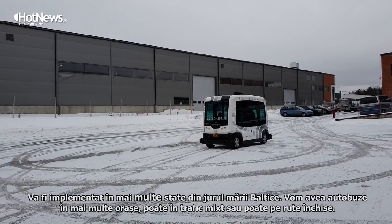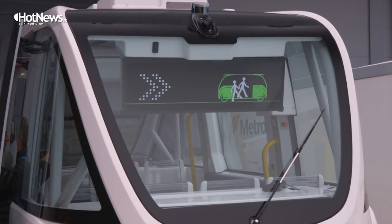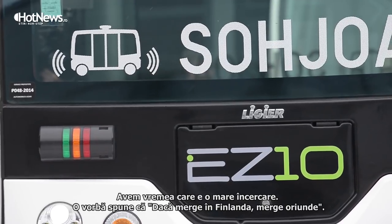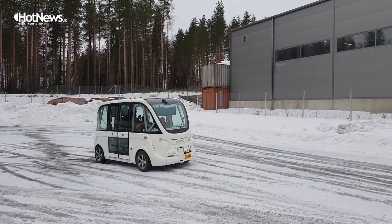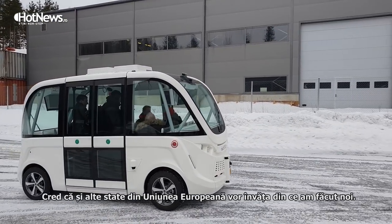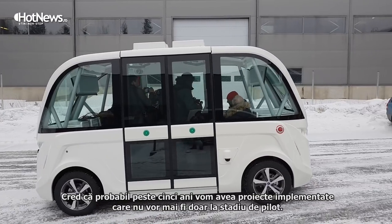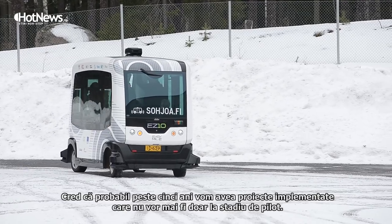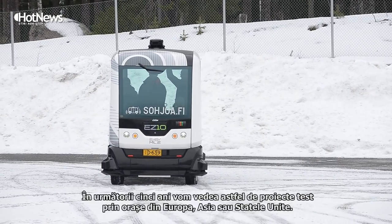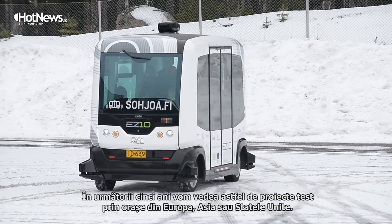We will be having buses in different cities, maybe in open traffic, maybe in closed areas. We have the weather, which is quite challenging, and we have this saying that if it works in Finland, it works everywhere. I think other countries in the European Union would be able to learn from what we have been doing. Within probably five years we will have more advancement and more deployment — not just pilot projects anymore. Four to five years, I think we will be seeing these throughout Europe, Asia, and the United States.